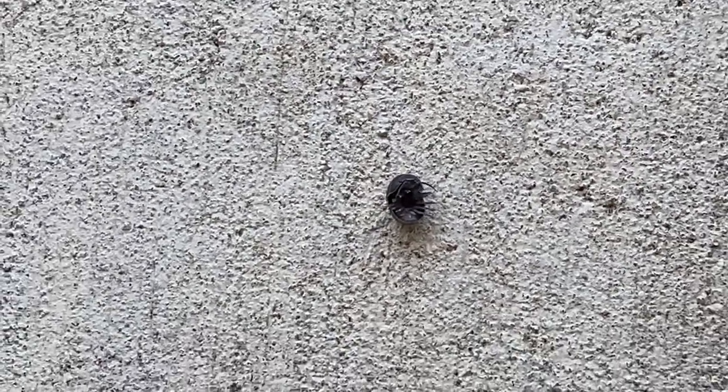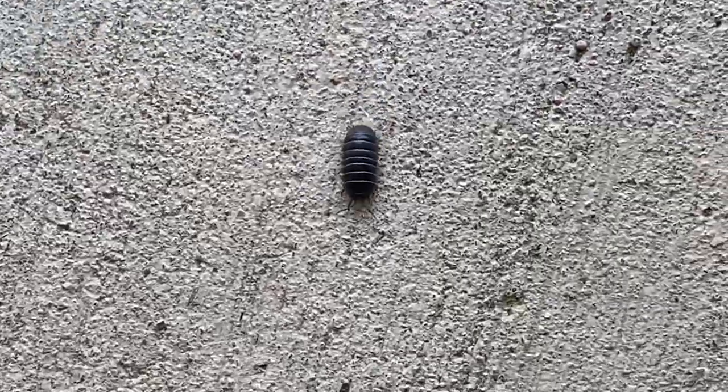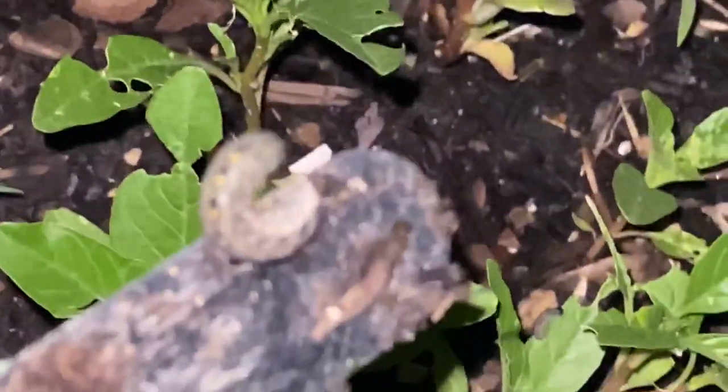Hello everyone. Welcome to our channel. In today's video, let's see the three most common bugs that damage your garden and plants.